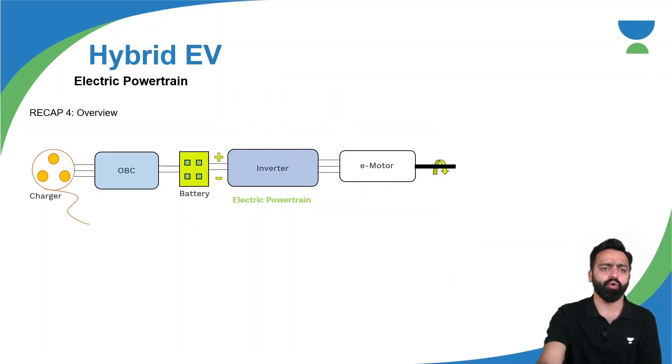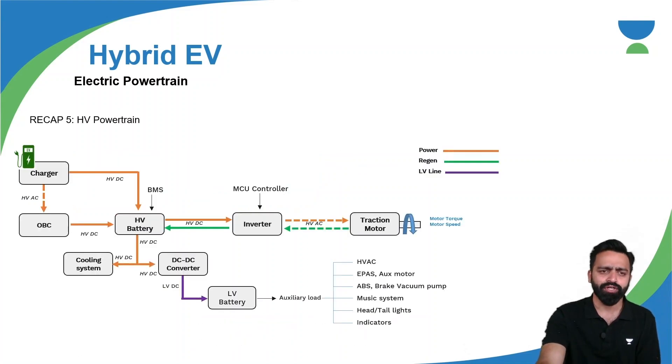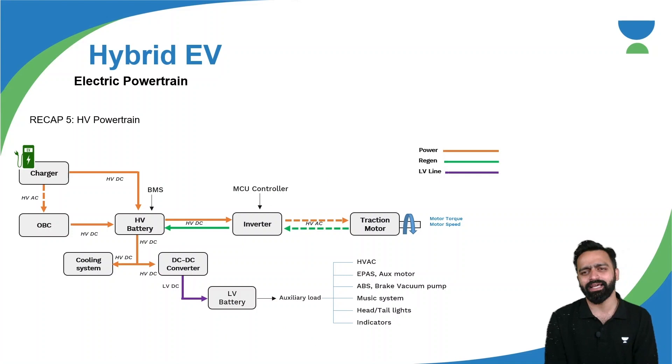We have understood the overview of electric powertrain which consists of a charger, onboard charger, there is a battery, there is a converter which is bi-directional, and there is an electrical motor. We have also understood how exactly electric power flow takes place in case of a hybrid electric vehicle or pure electric vehicle. It has a high voltage and a low voltage — high voltage mainly for traction purpose, low voltage for running auxiliaries.